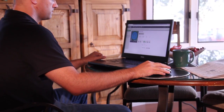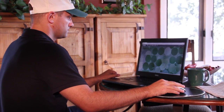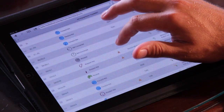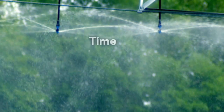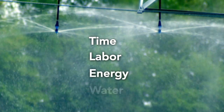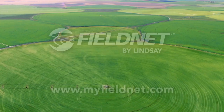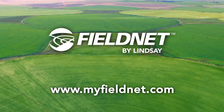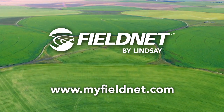You've just heard how easy FieldNet is to use. Now see for yourself how FieldNet's easy-to-use interface gives you more control, which means it will save you time, labor, energy, and water. FieldNet puts control in your hands. Because if it's remotely possible, FieldNet can do it. Visit MyFieldNet.com to learn more, or see your local Zomatic dealer.